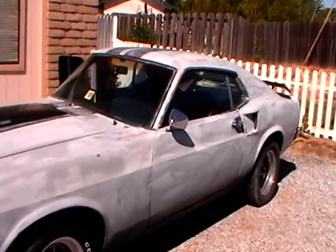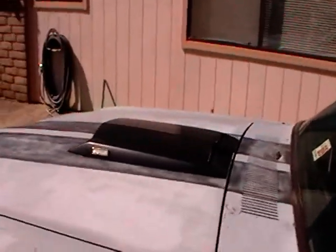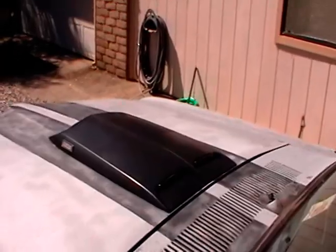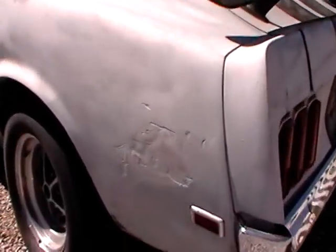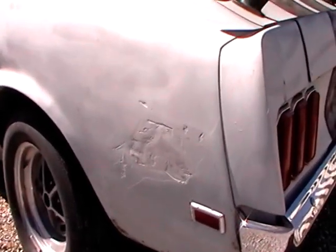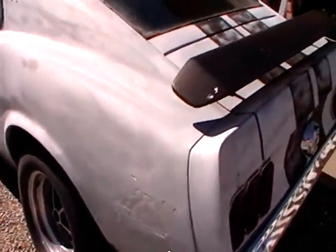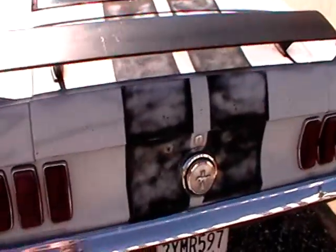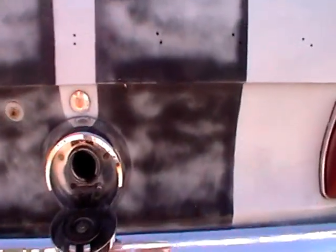It's an F-code. It's got the hood scoop, which is original. It's got the blinkers and the rear spoiler. That's probably the worst amount of Bondo on the body, and it's not that big. It's got the flip gas cap, just like the Mach 1s.